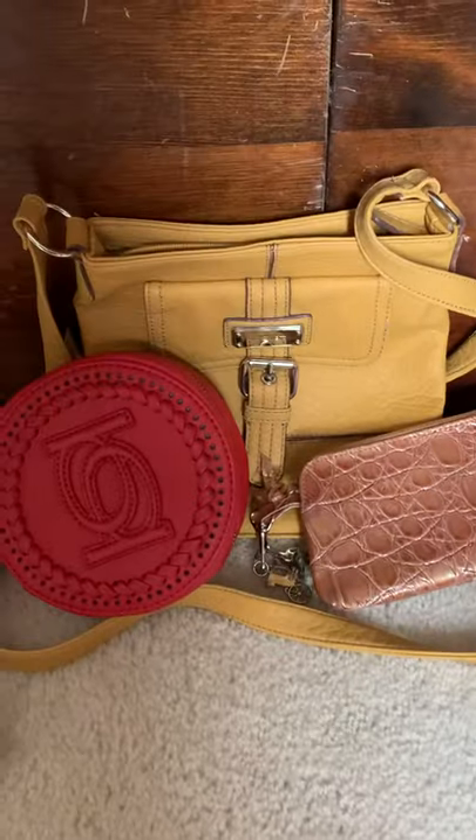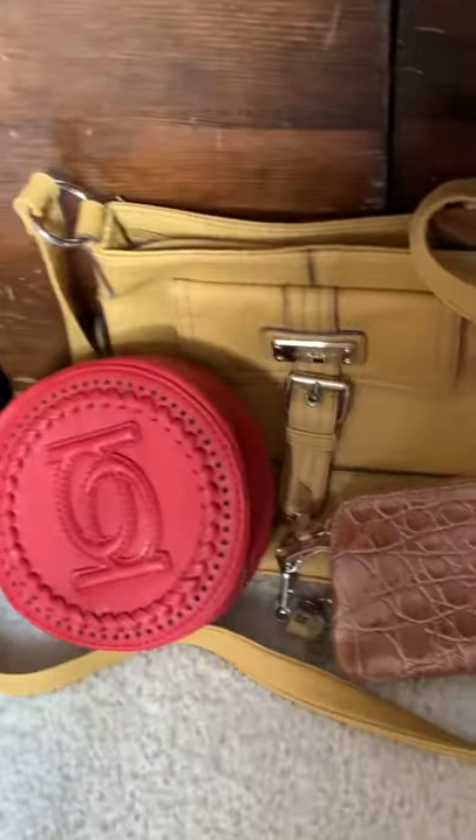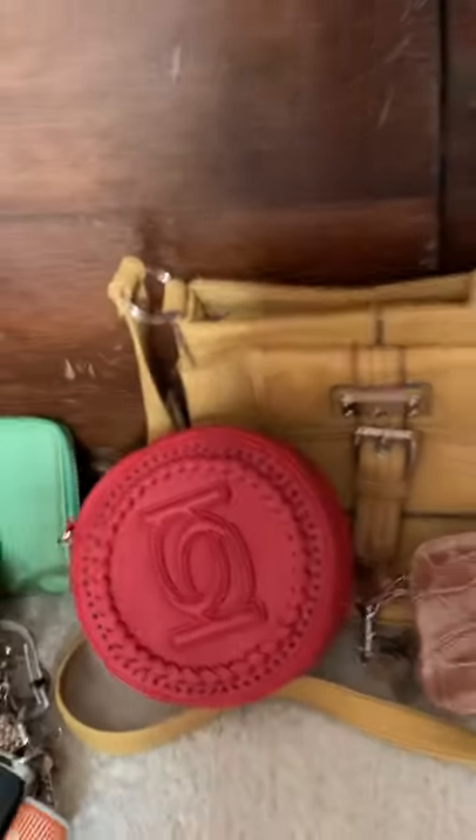Those are like cheap bags, but I like them because of the color. And this one, it looks like Chanel.